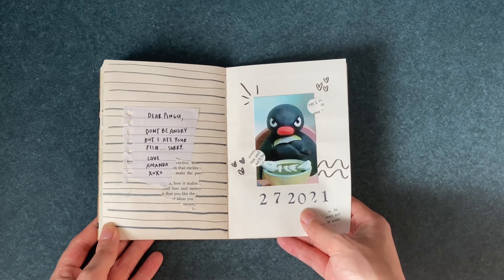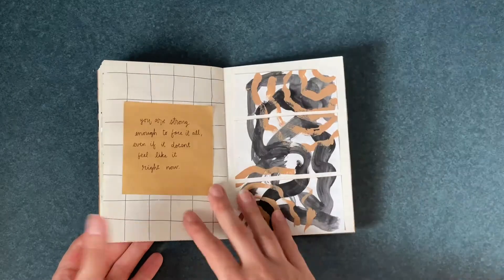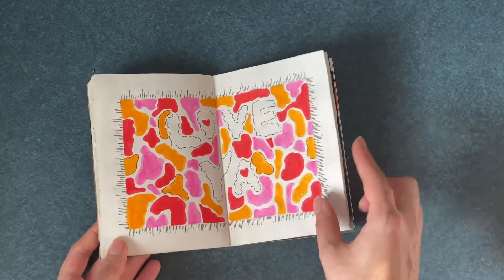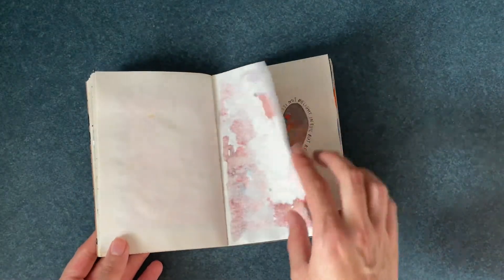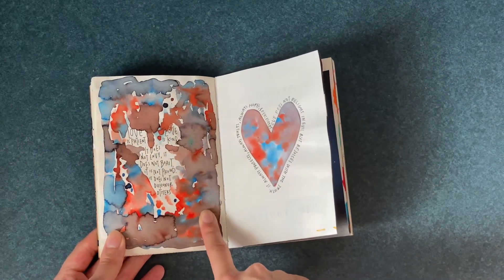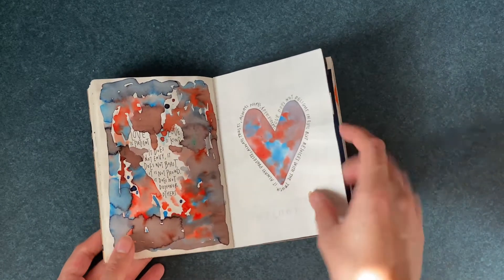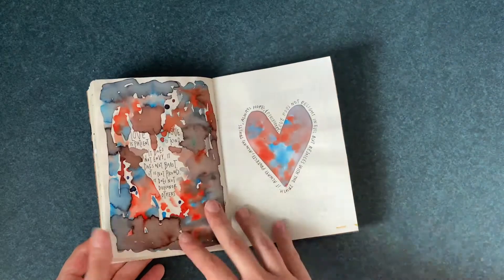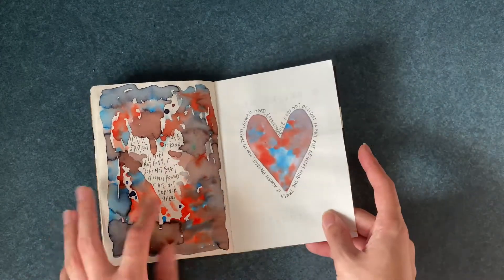I don't have a significant other to make Valentine's Day pages for, so I just put Pingu in. I really like this page — it's nice. Another Valentine's Day page. These are also with Echolines, just watercolor stuff. I don't really like to do watercolors in this journal because as you can see, they bleed through really heavily, so I don't really use them that much in these types of journals.